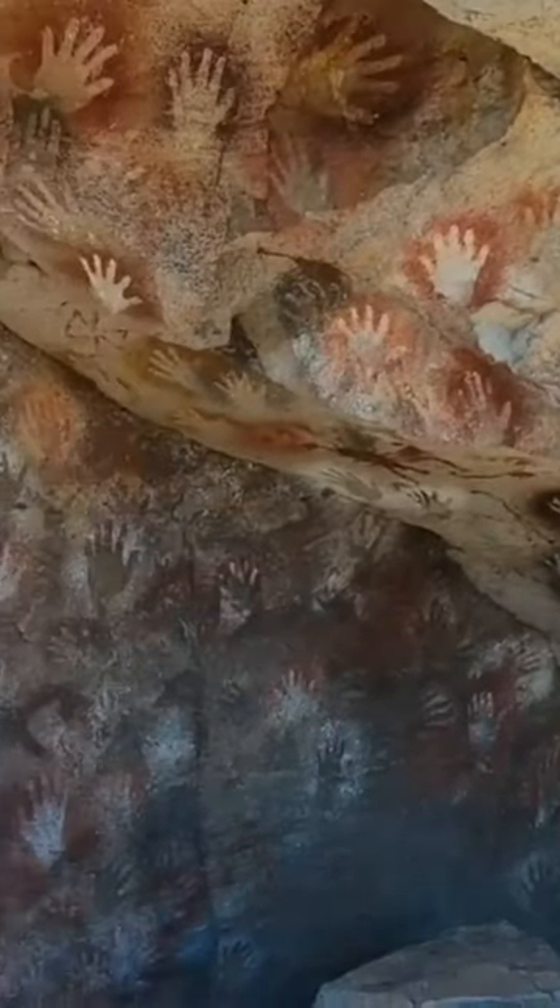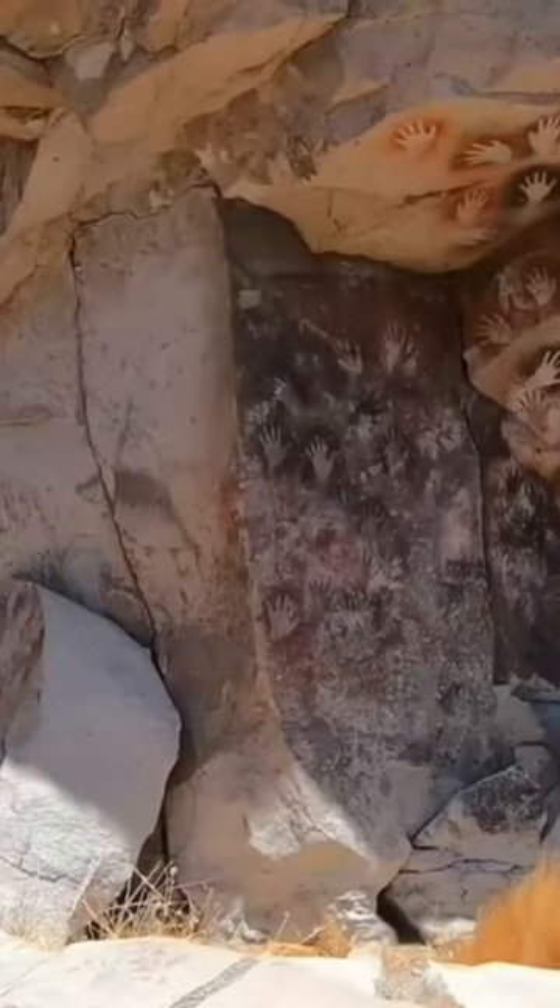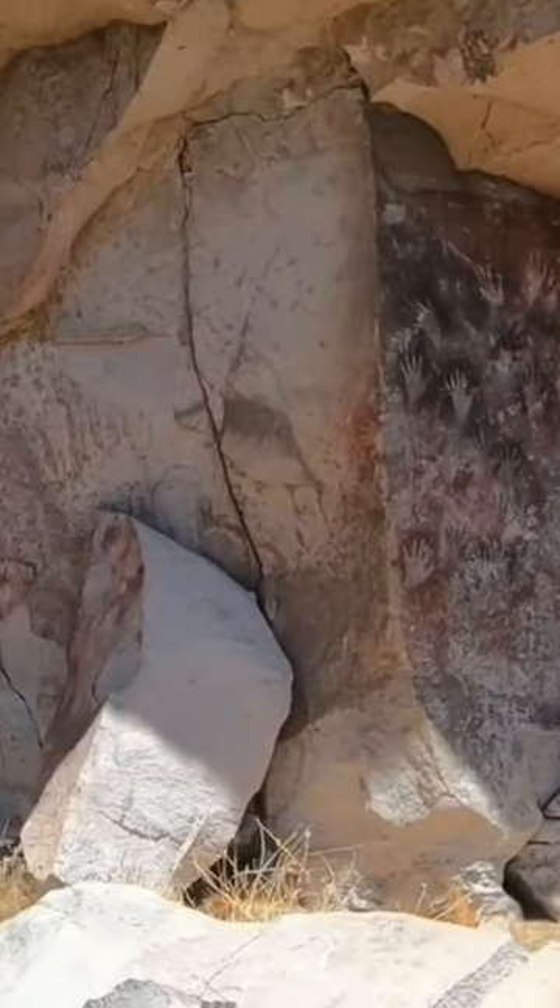The favorable conditions have allowed an excellent conservation of all the paintings, except the most exposed, and make this place unique in the world.